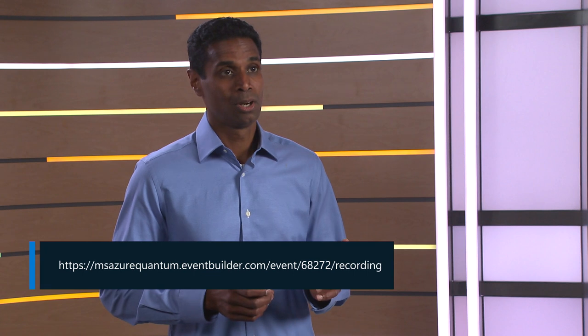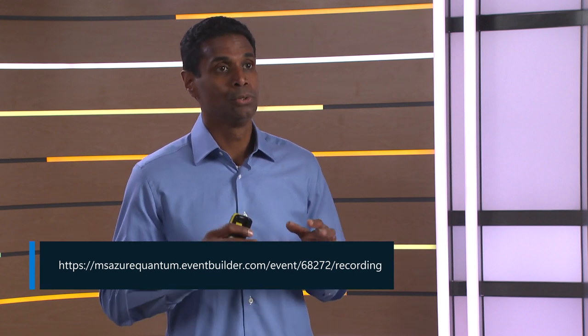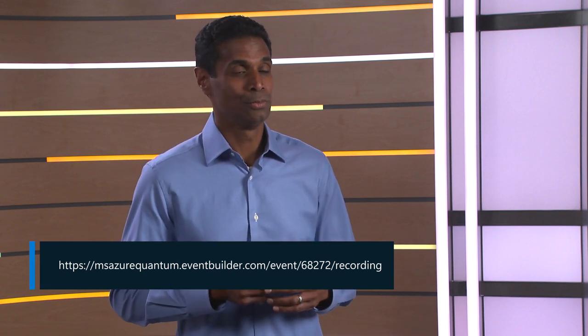Hi, I'm Chetan Nayak, and I lead Quantum Hardware Development at Microsoft. Thanks for tuning in today to hear about some of the team's exciting new results. I recently recorded a webinar, and if you're looking for a high-level view of our program, I encourage you to view that webinar.